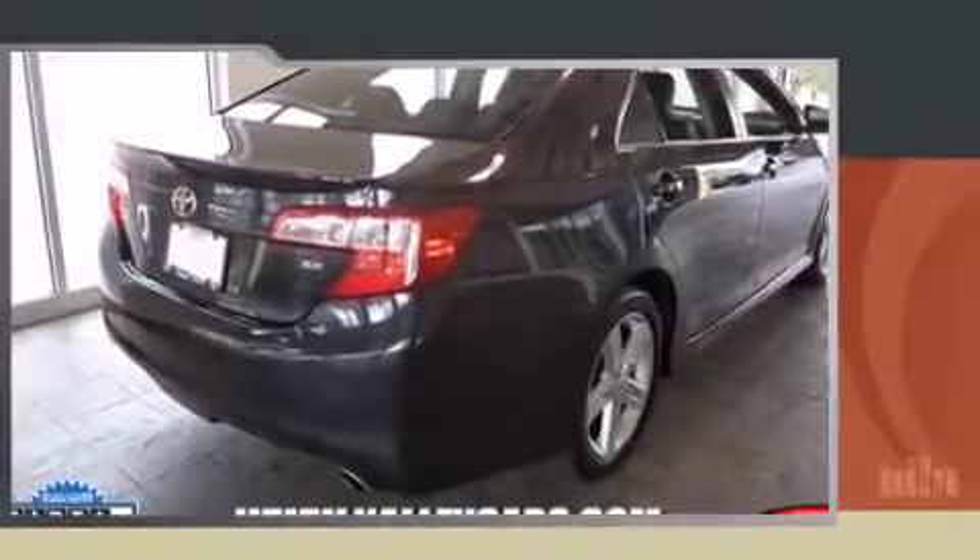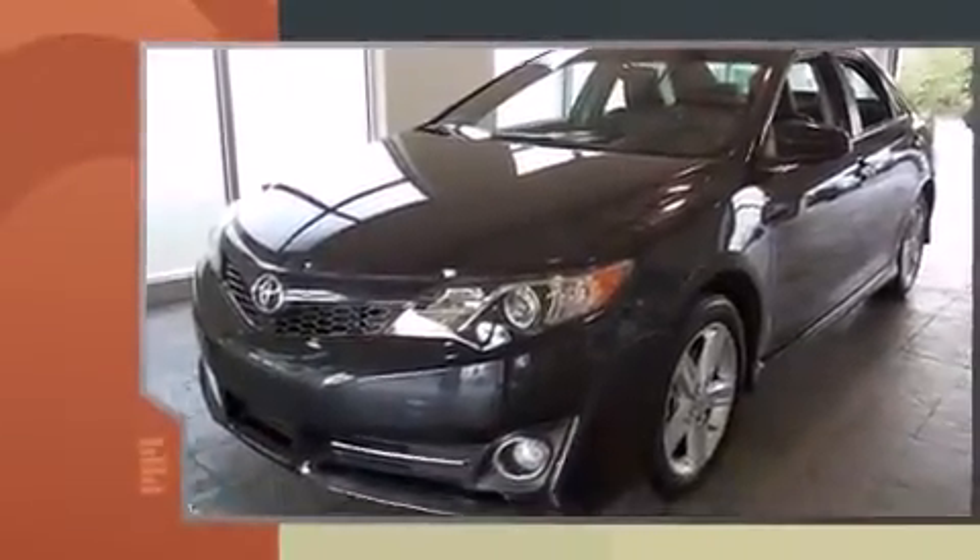Come test drive this 2014 Toyota Camry. With fewer than 25,000 miles on the odometer, this four-door sedan prioritizes comfort, safety, and convenience.